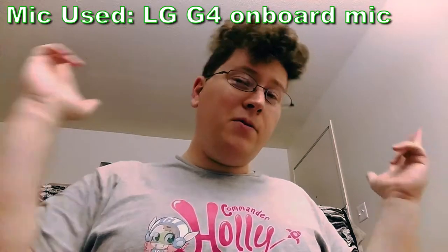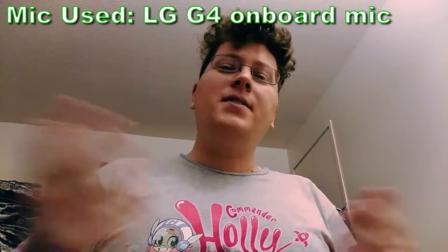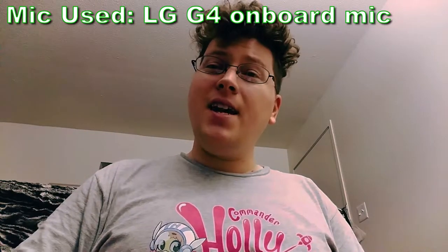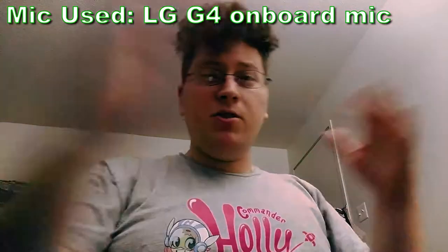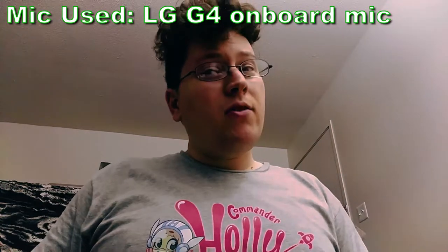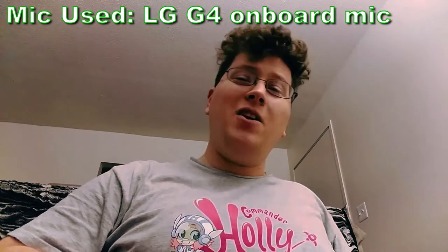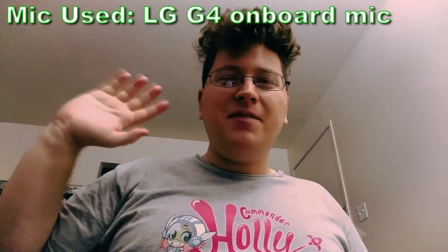Now I'm back on the onboard mic of my LG G4. I'd love to hear from you — what mic do you think sounded the best, and which would you purchase? Let me know in the comments below. This is Andy signing off for now — thanks for tuning in to this mic test video, for watching my other stuff, liking, commenting, subscribing, and sending friends to the channel. We'll see you next time!